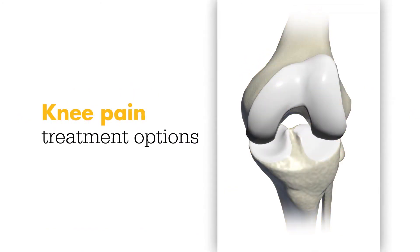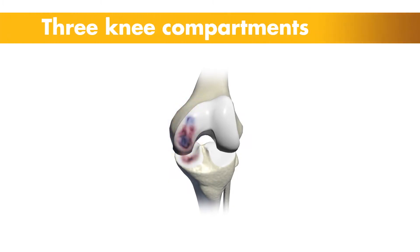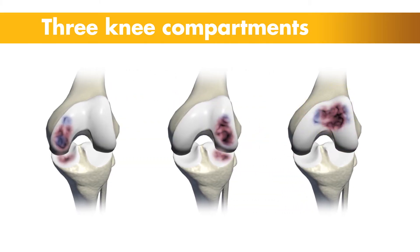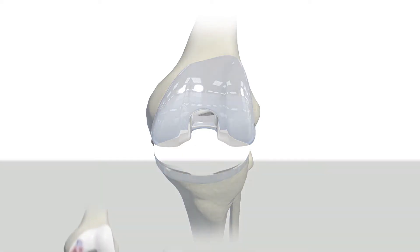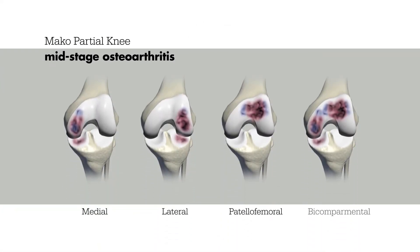Treatment of knee pain depends on the location and severity of the arthritis. There are three components of the knee: the inside or medial compartment, the outside or lateral compartment, and the kneecap, also known as the patellofemoral compartment or patella. If all three compartments of the knee are diseased, a total knee replacement may be recommended by a doctor. However, if someone is diagnosed with early to mid-stage arthritis, where only one or two compartments are diseased, a partial knee replacement may be recommended.